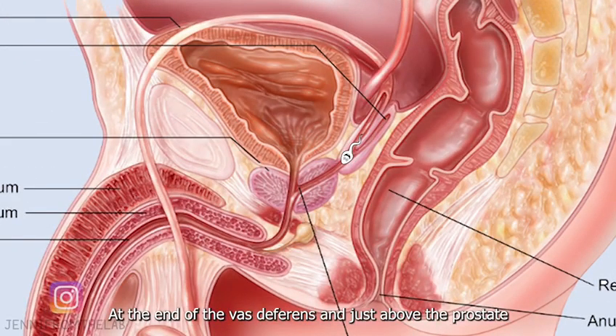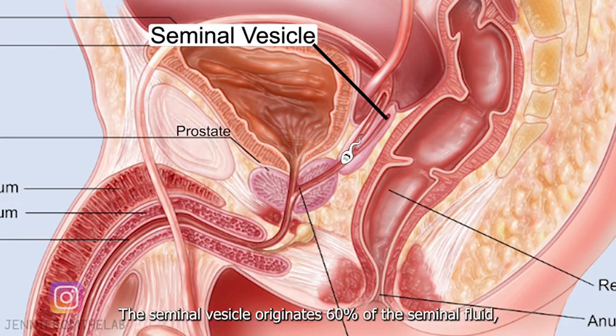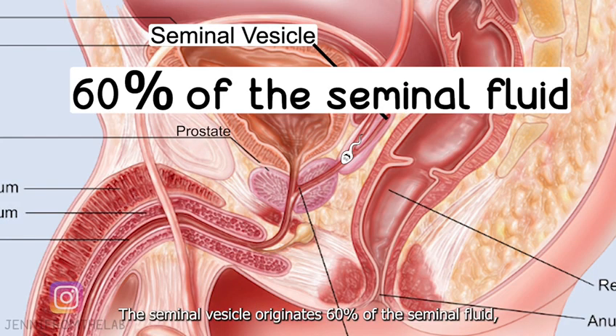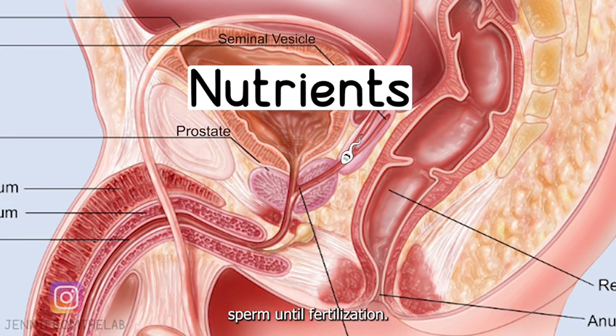At the end of the vas deferens and just above the prostate there's the seminal vesicle. The seminal vesicle originates 60% of the seminal fluid. This fluid consists of nutrients that support sperm during fertilization.